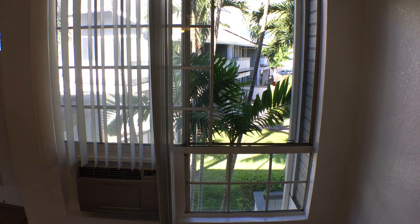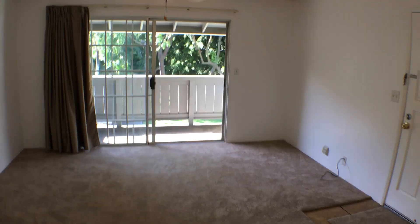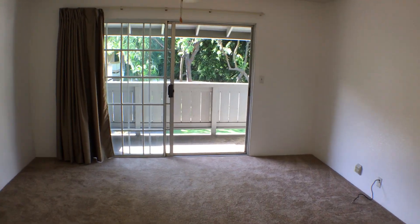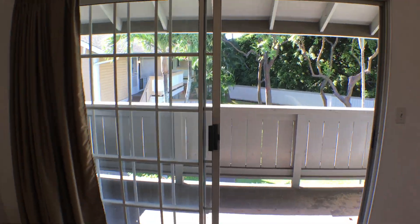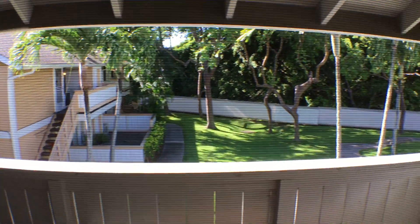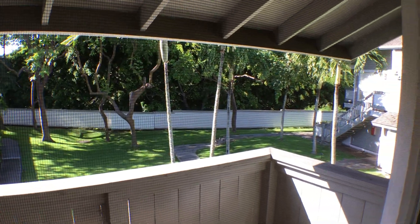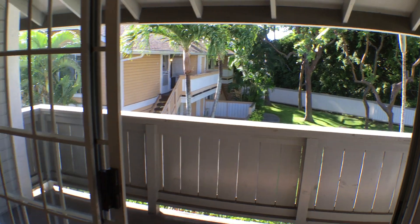Here's the view out the dining window. Looking at the living area, we have a lanai right there off the back of the living room. Ceiling fan in here. And you can see the view from the lanai — a nice little corner end unit with a nice grassy area right outside the lanai.